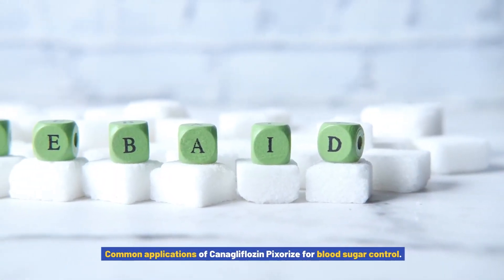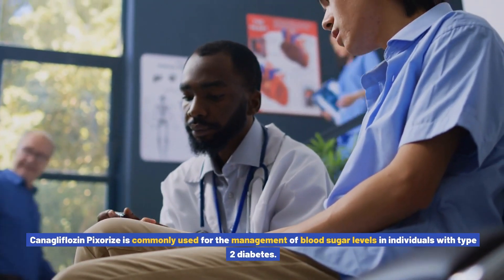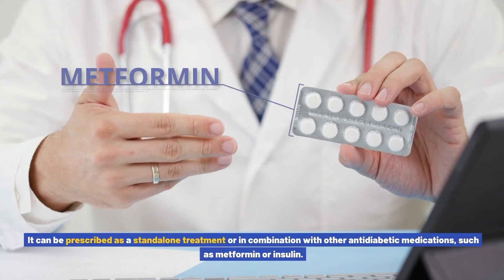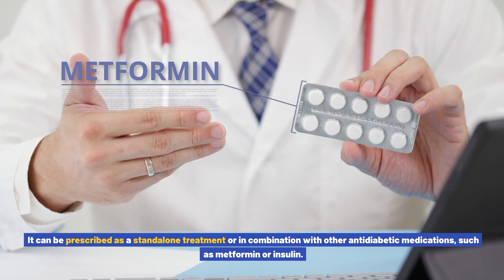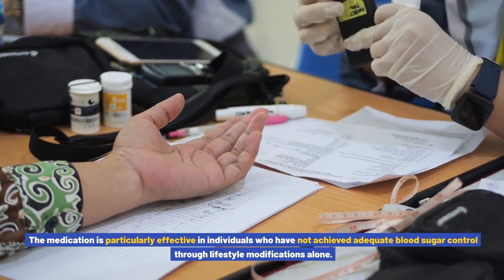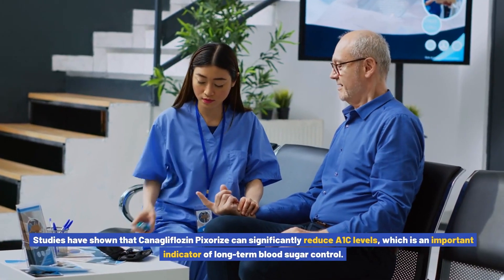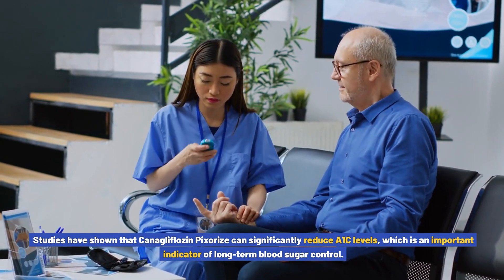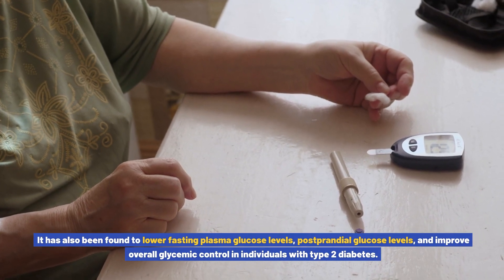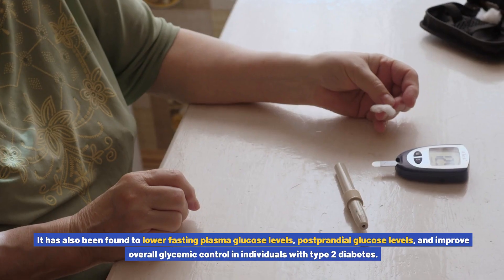Common applications of canigliflozin pixores for blood sugar control: Canigliflozin pixores is commonly used for the management of blood sugar levels in individuals with type 2 diabetes. It can be prescribed as a standalone treatment or in combination with other anti-diabetic medications, such as metformin or insulin. The medication is particularly effective in individuals who have not achieved adequate blood sugar control through lifestyle modifications alone. Studies have shown that canigliflozin pixores can significantly reduce A1c levels, lower fasting plasma glucose levels, postprandial glucose levels, and improve overall glycemic control.